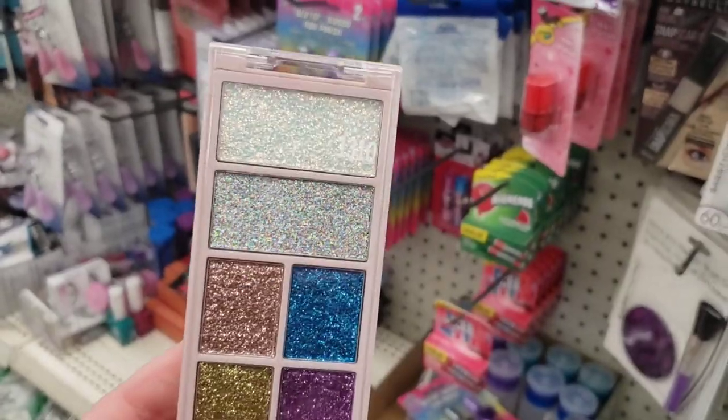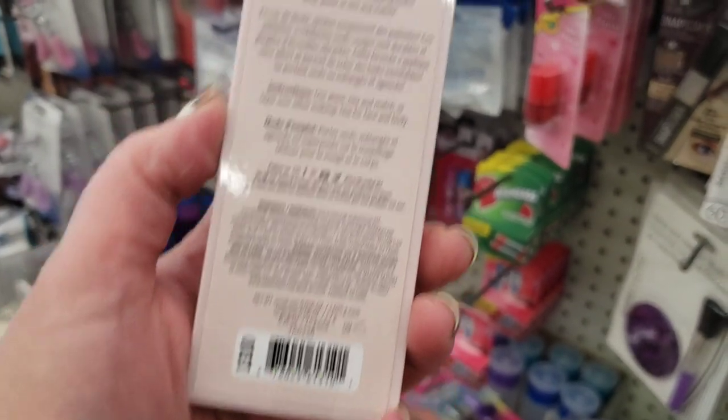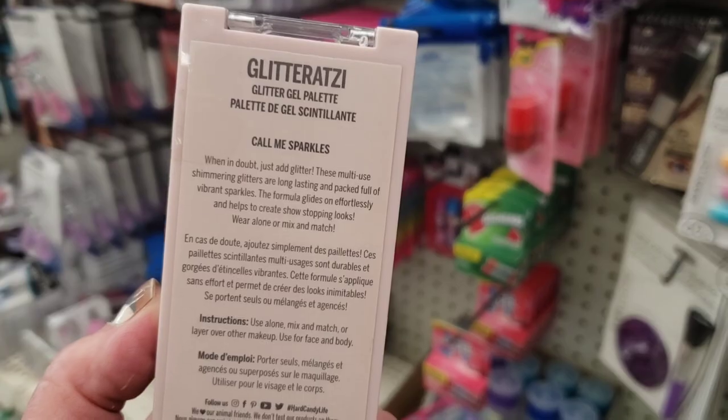This is a phenomenal find, you guys. I just found four more of this: number 1310, Glitterazzi Glitter Palette, Call Me Sparkles.